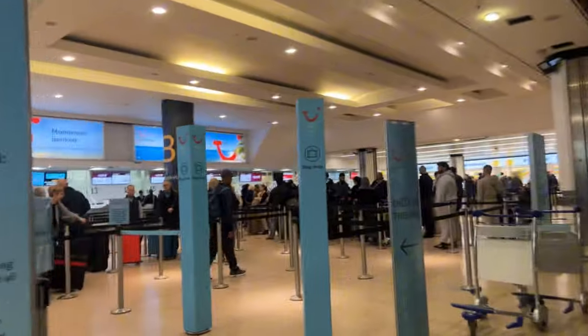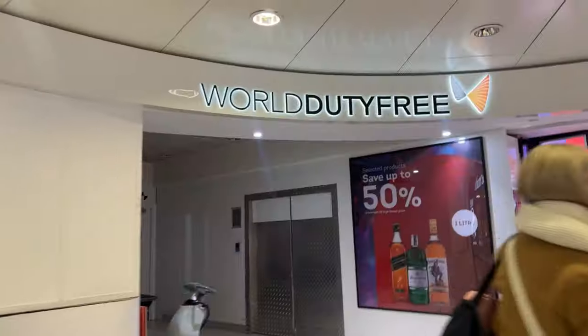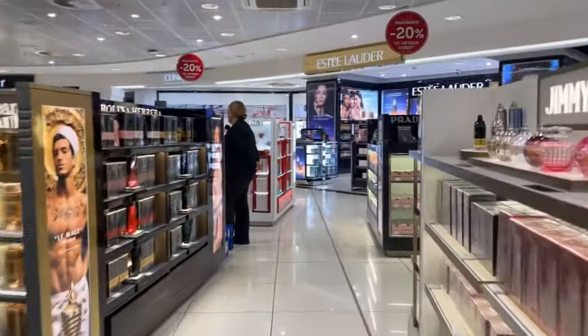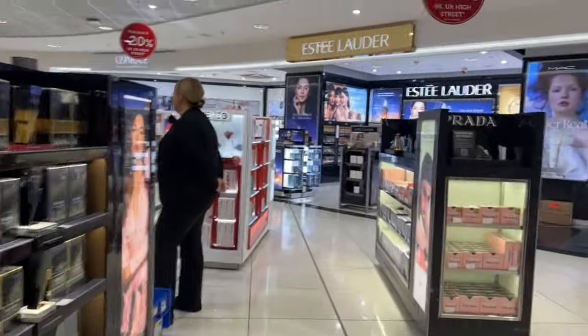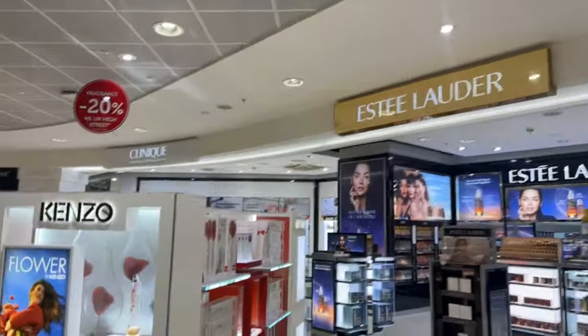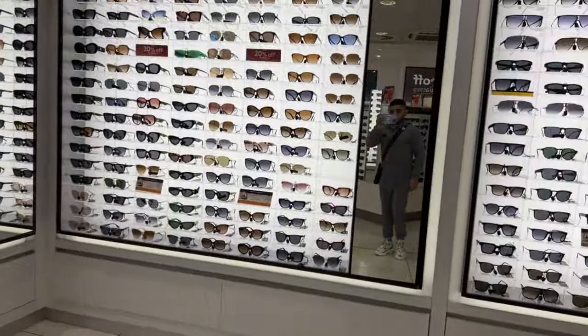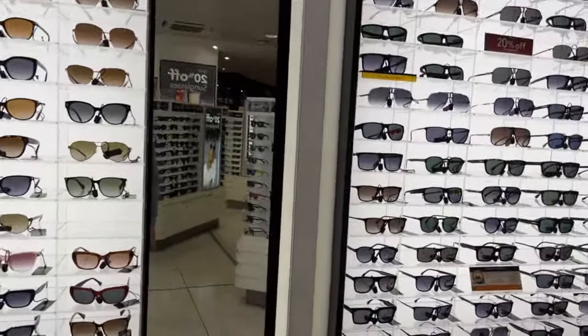It's busy out here. Everything is changing around the airport. Just made it to duty free. Let's have a look around — see what perfume or something I can find. Some sunglasses as well, walking through.